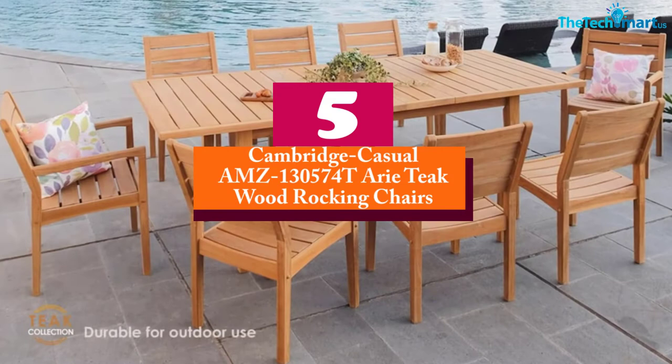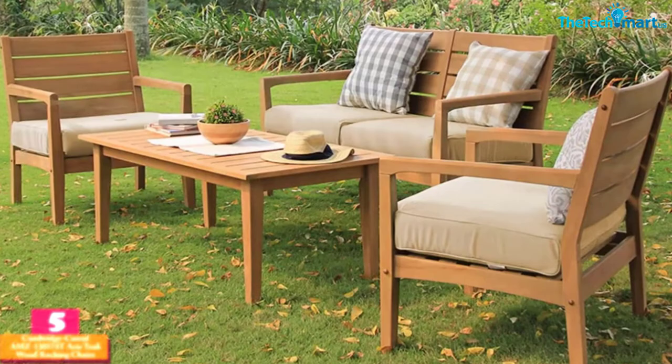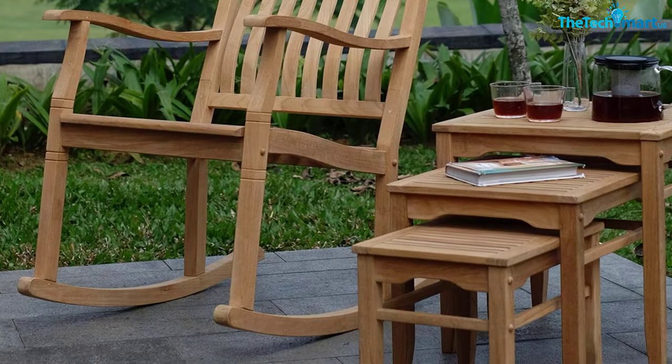Starting at number 5, we have the Cambridge Casual AMZ 130574 TRE Teakwood Rocking Chair. The rocking chair has been built to meet the highest standards, and you will achieve the best outdoor comfort after you get the chair. The weather-resistant materials make it last long, so you will enjoy using it outdoors without any worry.